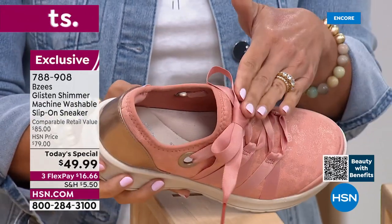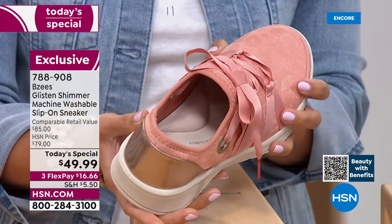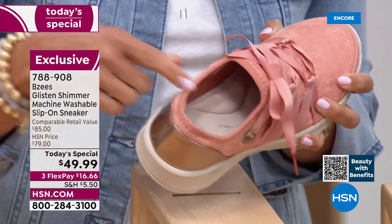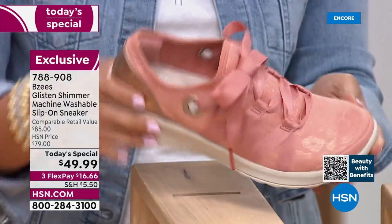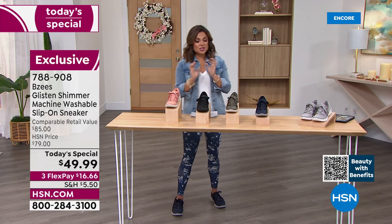You can slip this right on. They're functioning laces but once you tie it once, you don't have to fiddle with it anymore — you can just slip it right on. Look at this arch support — it's like walking on a marshmallow. These are incredible. That is called Clay. We also have Black, which is so chic.